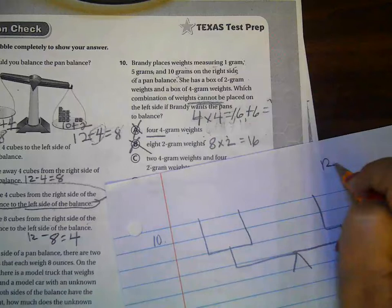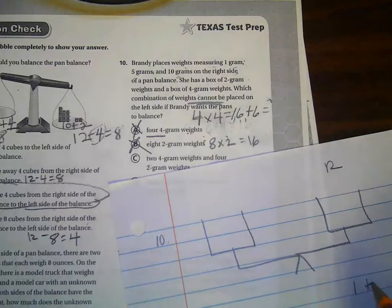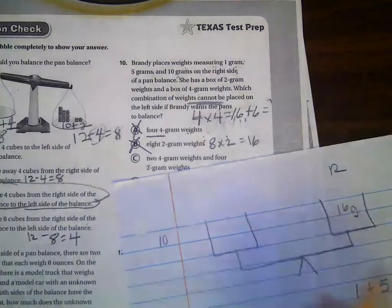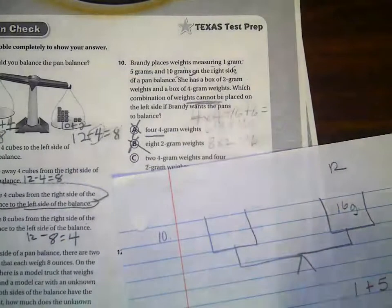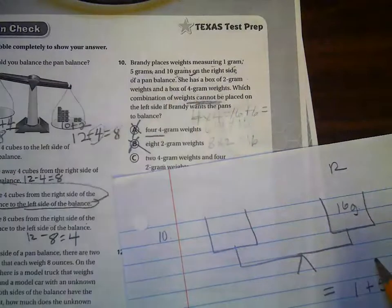So on the right side, she has one gram, five grams, and 10 grams. And so this is going to total 16 grams. She's got a box of two gram weights and a box of four gram weights. So this is what she's going to be using.